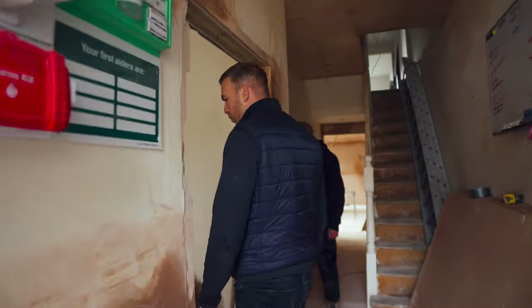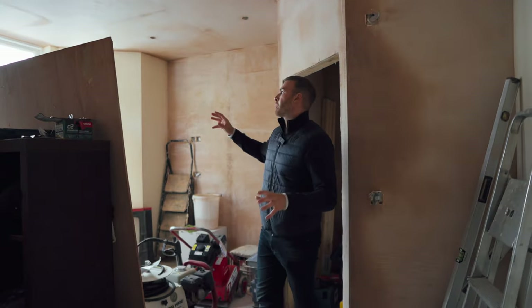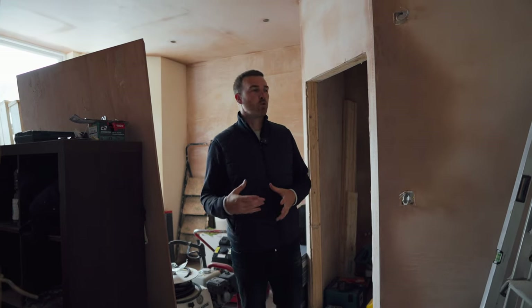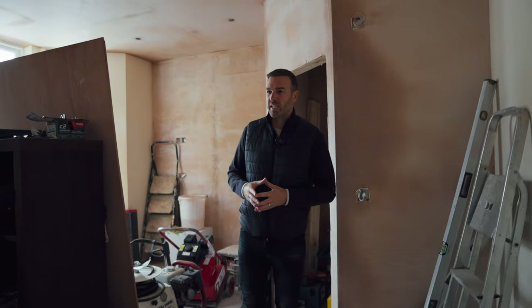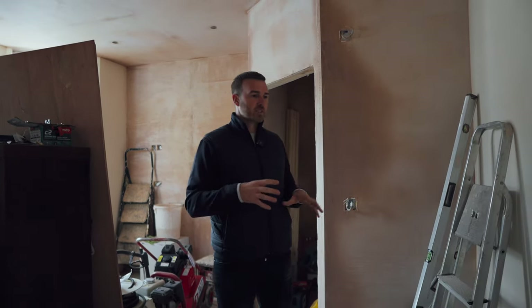Coming through, this is bedroom number one — as you can see, we are fully plastered. The benefit of this house is it was already newly plastered. Usually on these big old Victorian houses you have to scrape off three or four layers of wallpaper, but that wasn't the case here. We've managed to salvage a lot of the walls and just skim some of them. Usually on a house like this we'd spend roughly eight to nine thousand pounds to plaster the whole house, but this has actually cost us about four thousand.